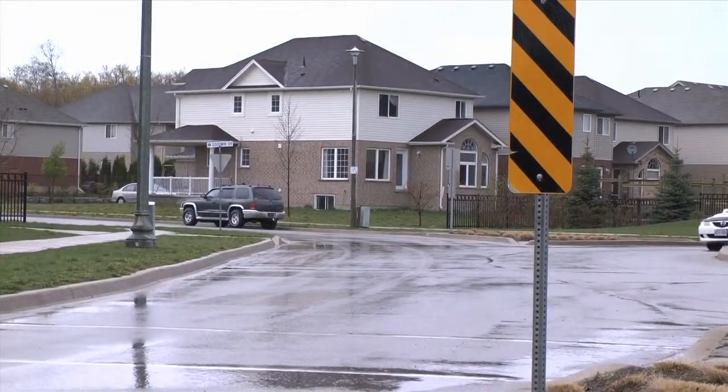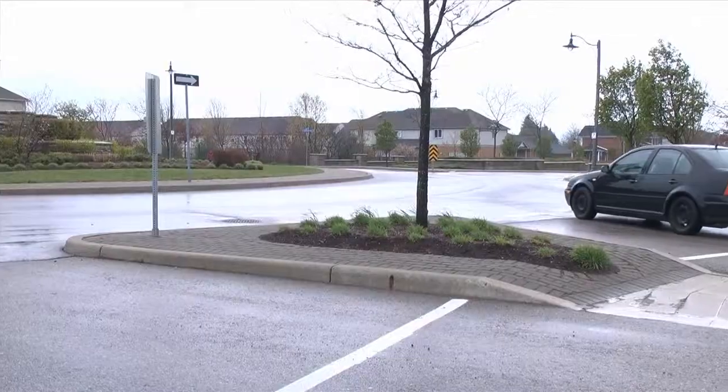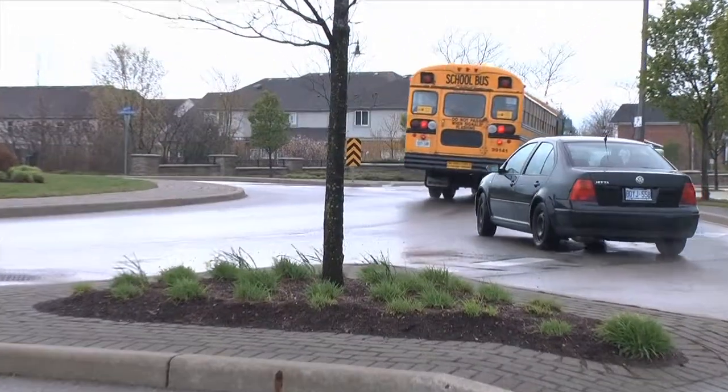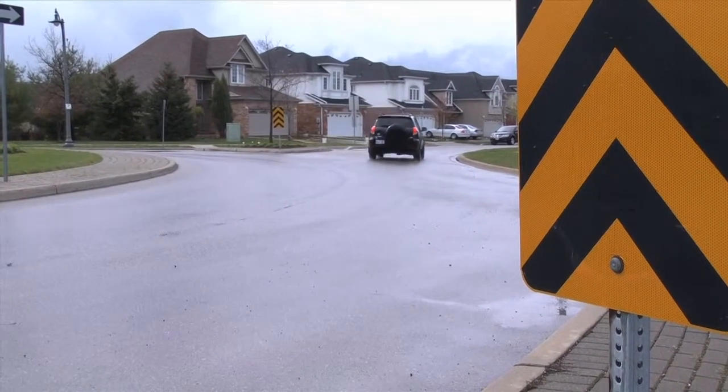Cambridge and Kitchener are some of the many cities in Ontario that have placed them at busy intersections and around areas where vehicles need to slow down. Guelph is jumping on the bandwagon and currently has two roundabouts in the city's south end.